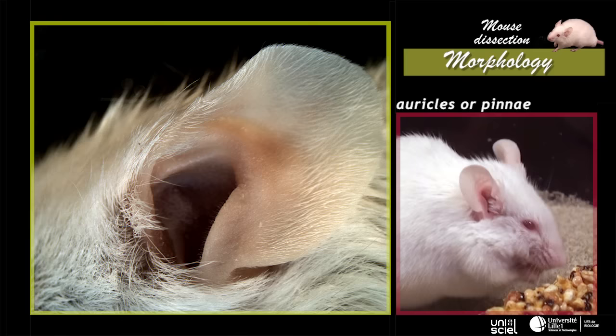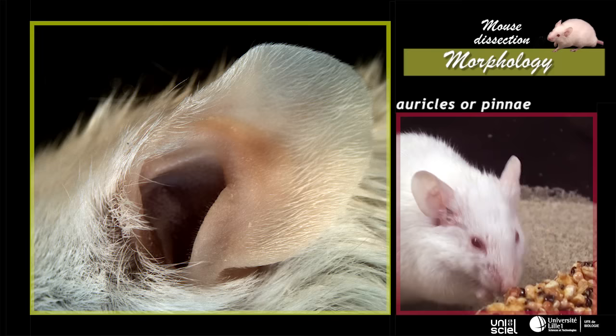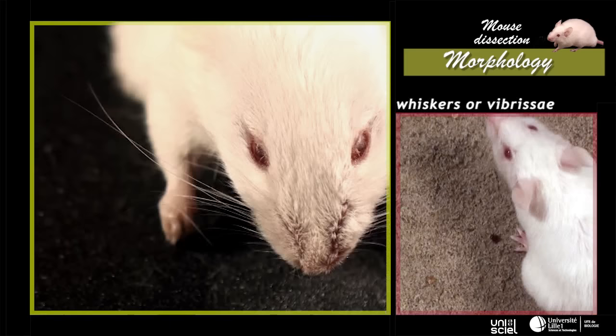The iris of the white mouse has no pigments and its red colour is due to deep blood vessels. Two skin folds, which are outer ears or auricles, surround external ear canals. Their base is strengthened by a cartilage scaffold.